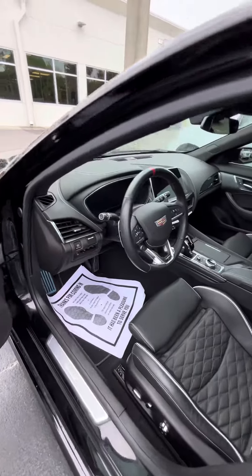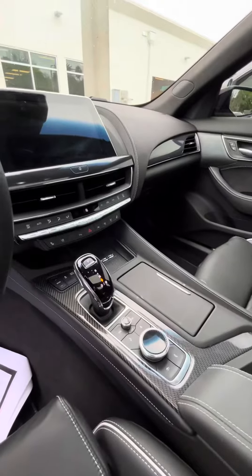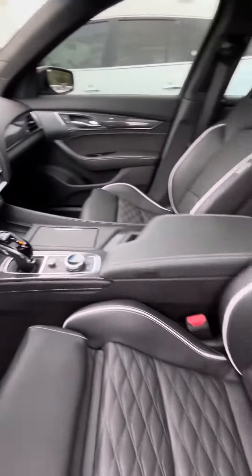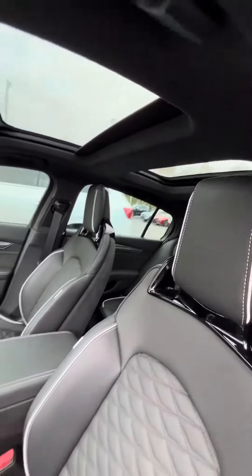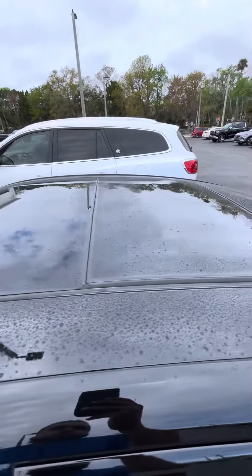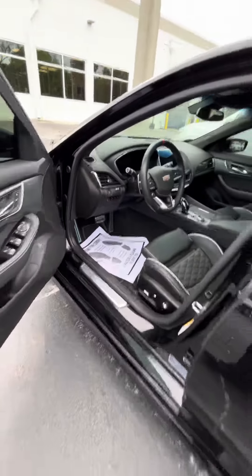This is the front driver side — paddle shifters, V mode. Touch screen radio, interior still in great shape, sunroof — you got a double sunroof.